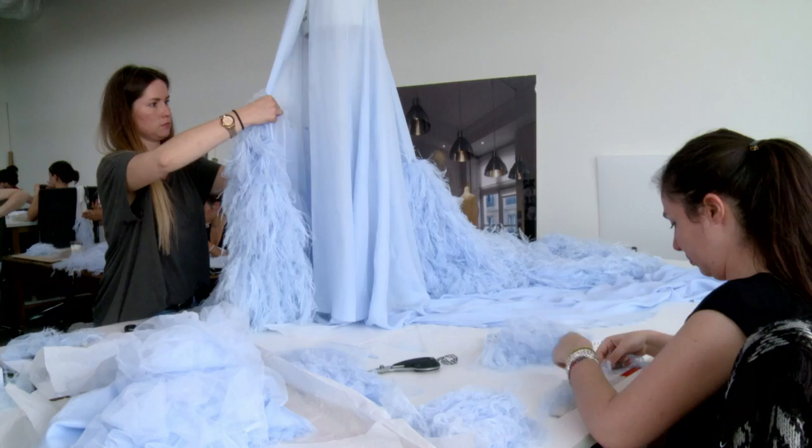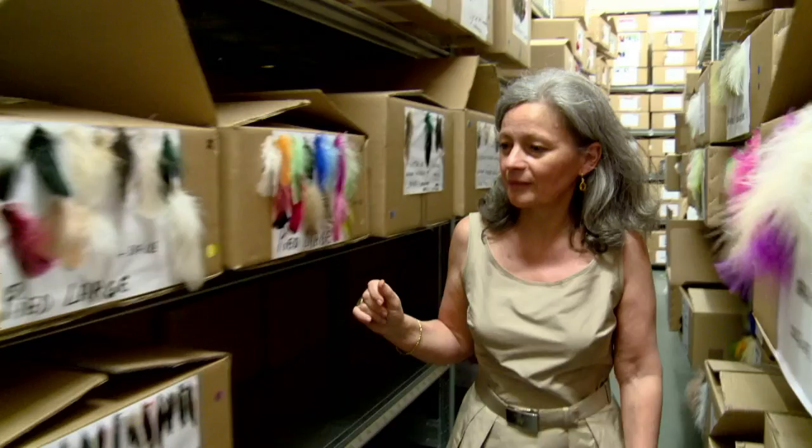The skilled feather workers here at the Le Marier workshops are sought after by some of the biggest designers in the business. The most difficult exercise is understanding what the clients want, because they always know what they want. Their collection is in their heads, so it's down to us to translate that into reality using our savoir-faire.